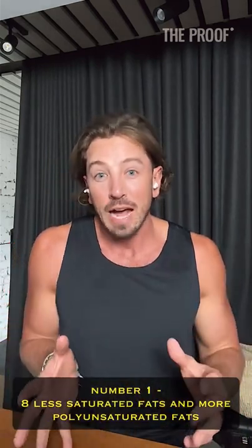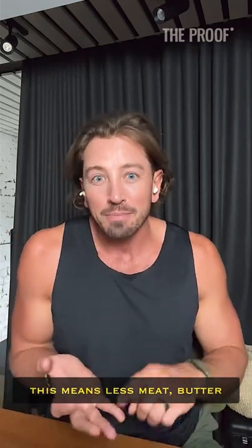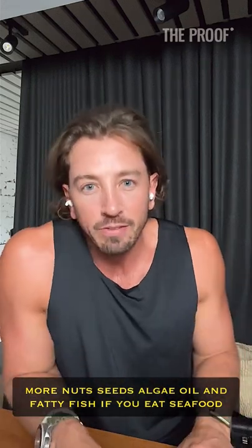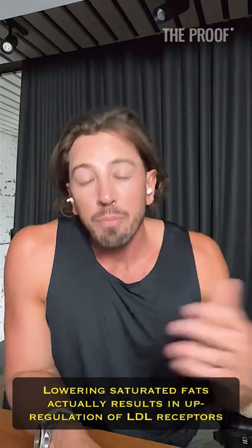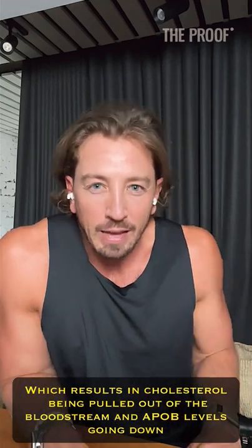Number one: eat less saturated fats and more polyunsaturated fats. This means less meat and butter, and more nuts, seeds, algae oil, and fatty fish if you eat seafood. Lowering saturated fats actually results in upregulation of LDL receptors, which results in cholesterol being pulled out of the bloodstream and ApoB levels going down.